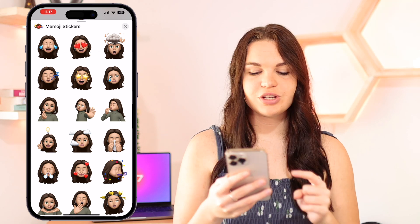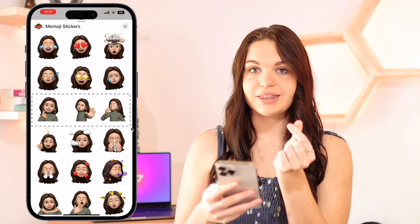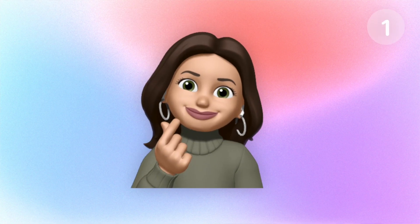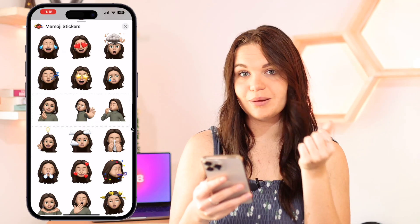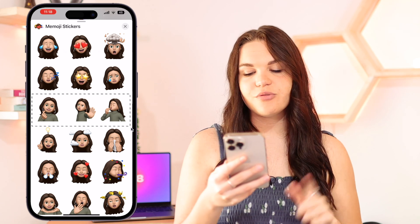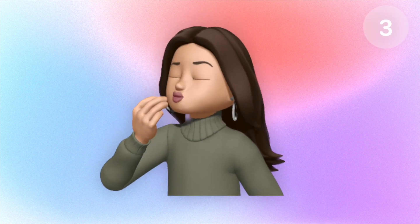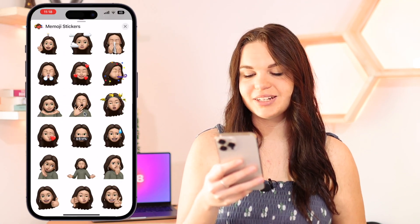So the first set of new Memoji stickers are in this row right here. The first one is a heart symbol that you make with your fingers — I was dead wrong when I thought this was like money or something, but yeah, this is a little heart that you make with your fingers. Then we have one that's kind of giving you the hand, which looks pretty cool, and then we also have chef's kiss, which I really like because I think it's something a lot of people use nowadays, so it's cool to have that as a Memoji sticker.